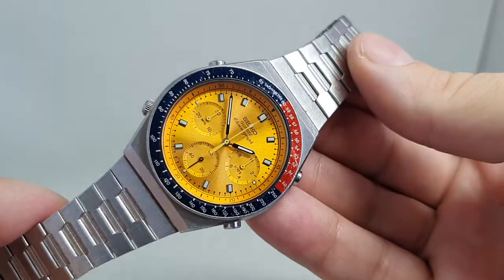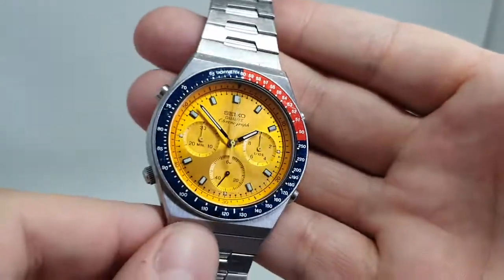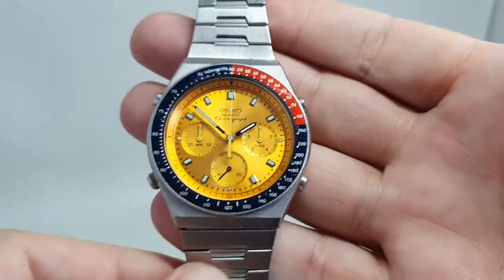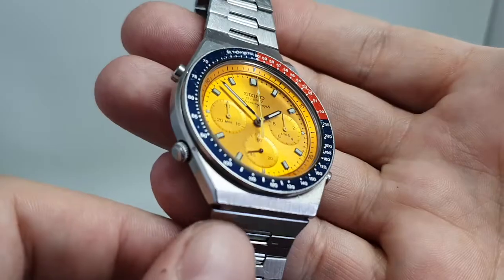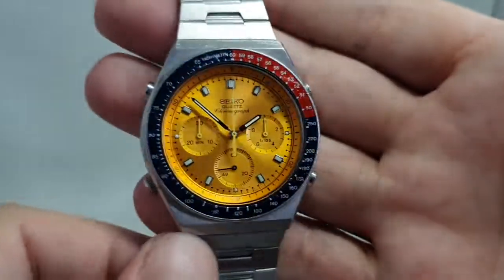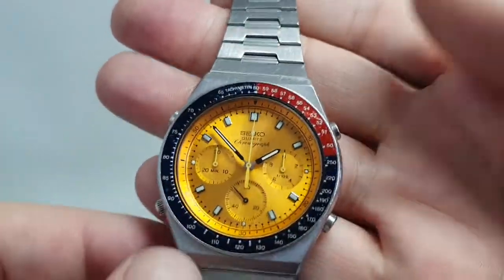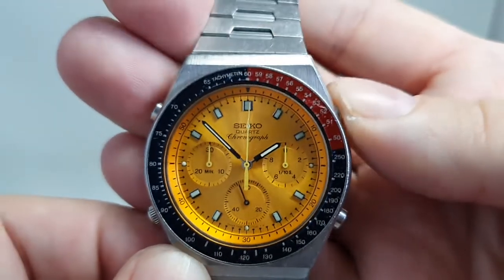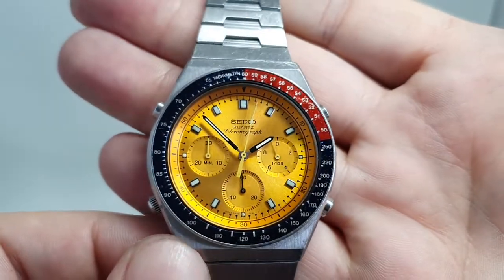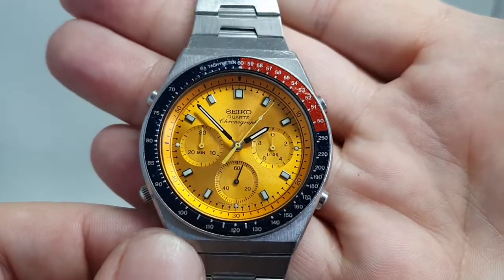Now that gold dial really pops and this is a nice example. We actually sold it a couple of years ago and it's been part-exchanged back with us towards something else. It has been worn so there are a couple of marks on the case, but the bracelet is the original one, just freshly cleaned. There is a slight bend at the end of the chronograph second hand, but it's all working nicely. One or two marks on the bezel but it's a lot better than most.